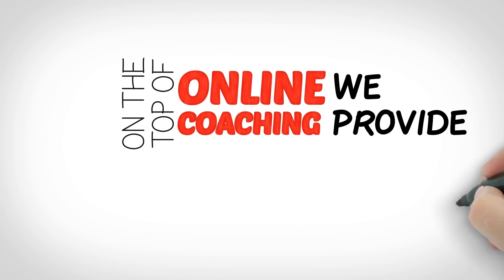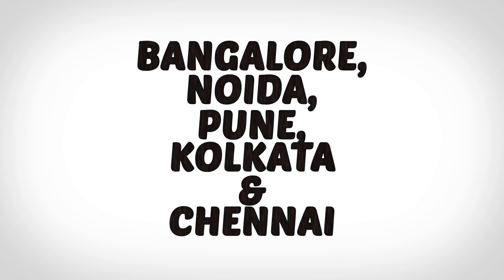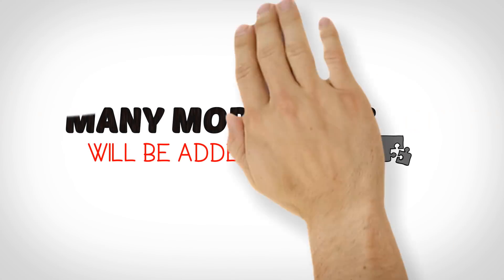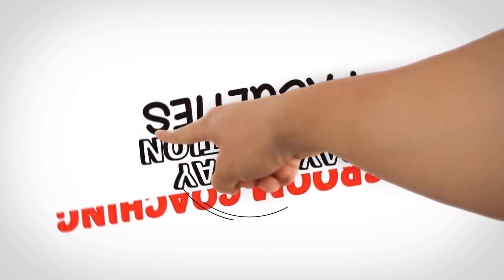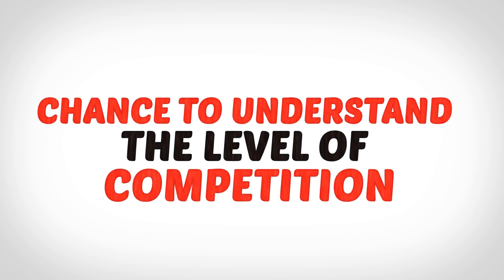On top of online coaching, we provide classroom coaching programmes at Bangalore, Noida, Pune, Kolkata, and Chennai, and many more cities will be added in the future. In the classroom coaching programme, we provide day-to-day interaction with the faculties and you also get to interact with other aspirants of the programme. You get the chance to understand the level of competition.